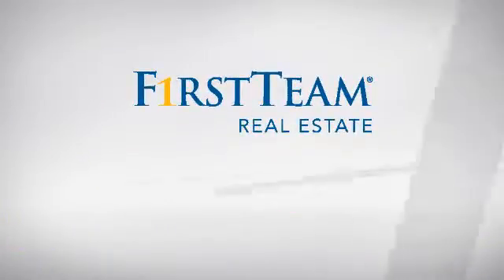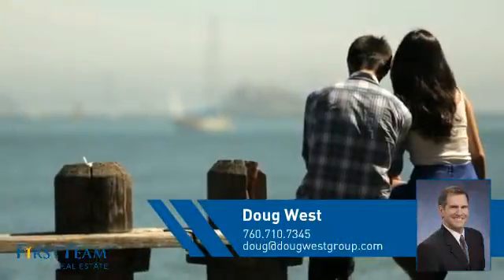At First Team Real Estate, you'll find a place you'll feel right at home in. This video is brought to you by your real estate agent, Doug.